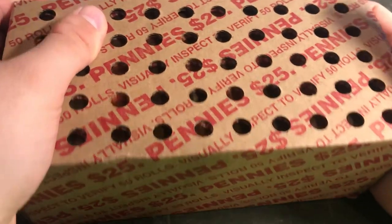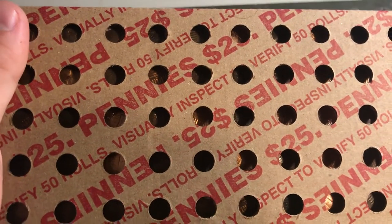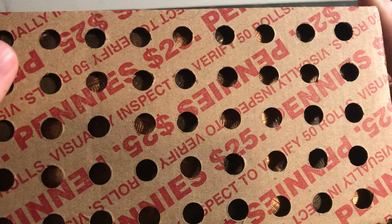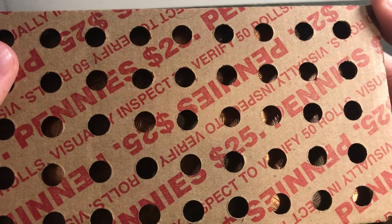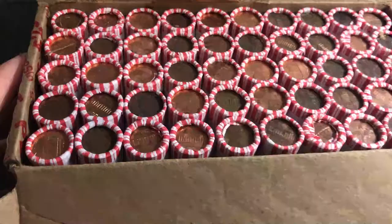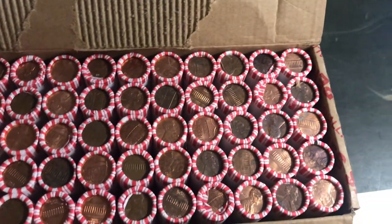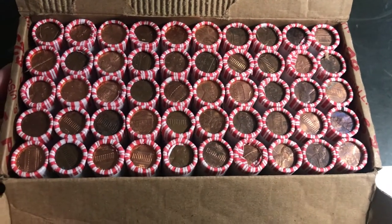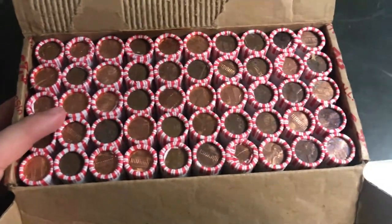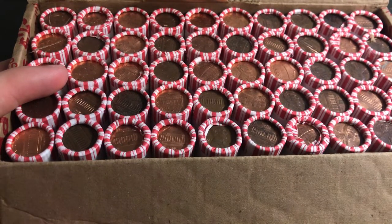We just finished Ben Dollinger's penny box and now we've got this penny box from Michigan to see how they compare. Checking both sides of the box for enders — I don't see any enders on either side, just a lot of memorial backs, shield backs, and Lincoln fronts that don't look particularly old. No high-relief coins or anything like that, so we'll go through the rolls one by one and bring you in on the first find.